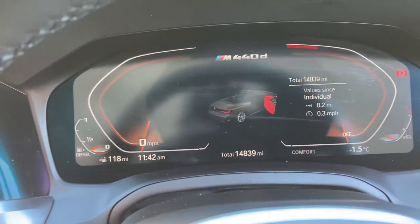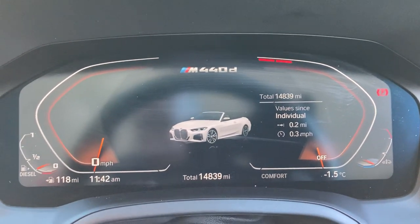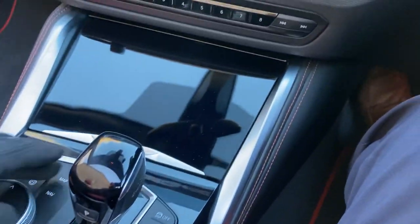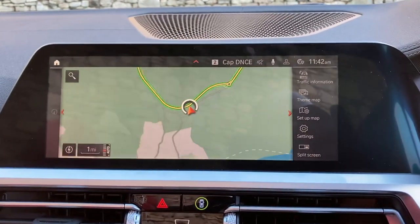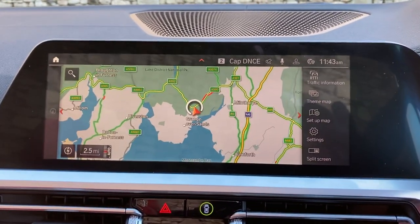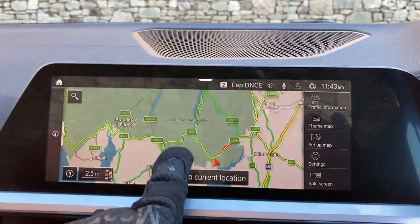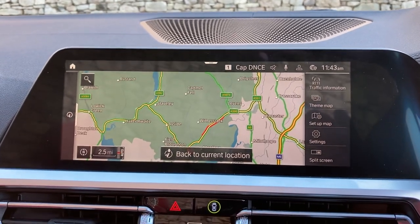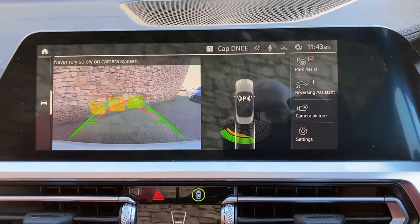Jumping inside — you can see the mileage is 14,839 miles. To start the car, foot on the brake and press the start button and the car comes to life. Satellite navigation is obviously standard, and if I use that to show you where we're located — we're based up in the Lake District, about 10 minutes off Junction 36 of the M6, just south of Windermere. Beautiful part of the world — if you're ever passing, feel free to drop in.